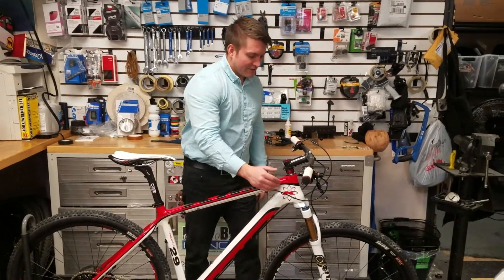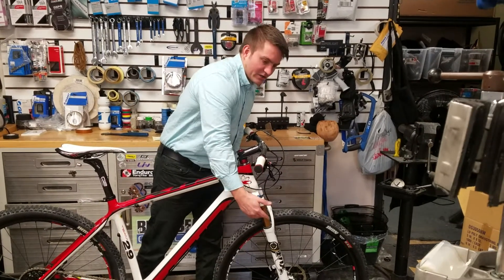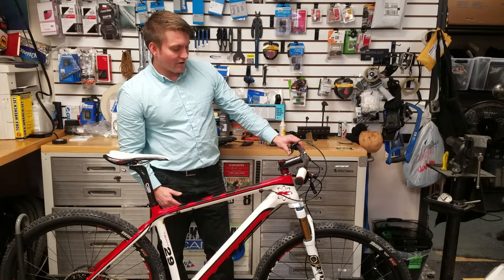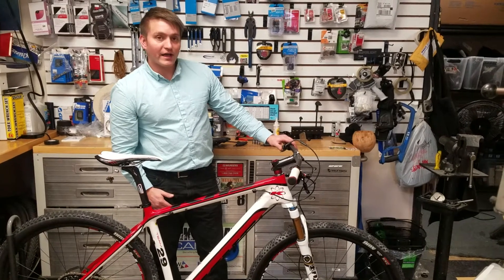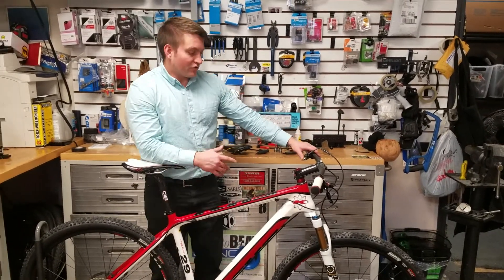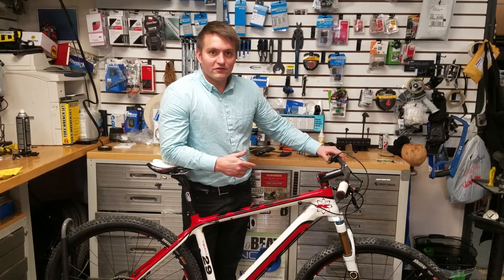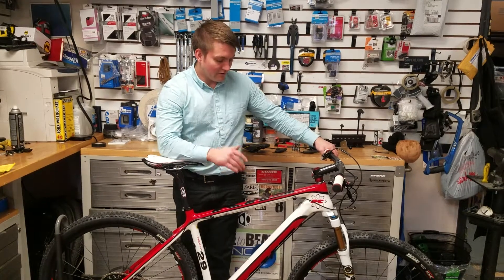This bike also has a Fox fork with the Kashima coating — one of the higher end forks — and it has a lockout on the handlebars. The neat part with the handlebar lockout is it has three different settings: you have a climb mode, which is totally locked out, trail, and descend. So you can cater the riding for whatever you need.